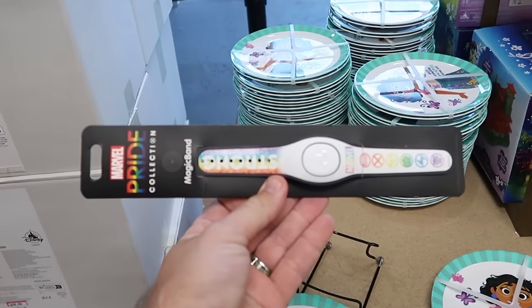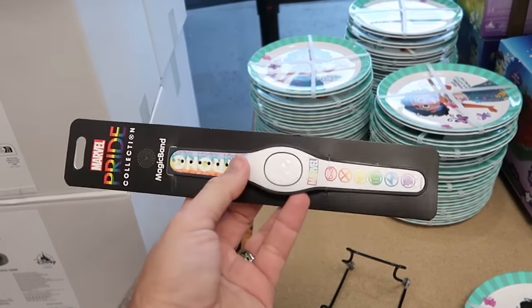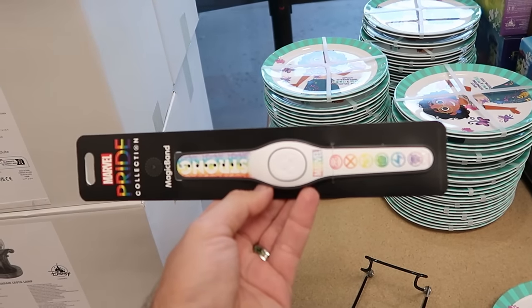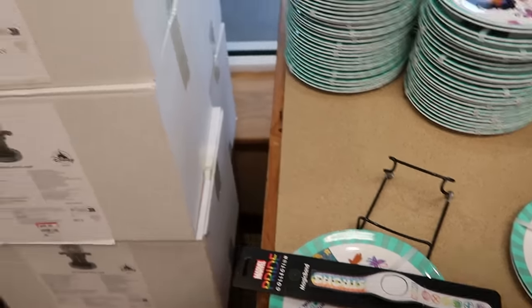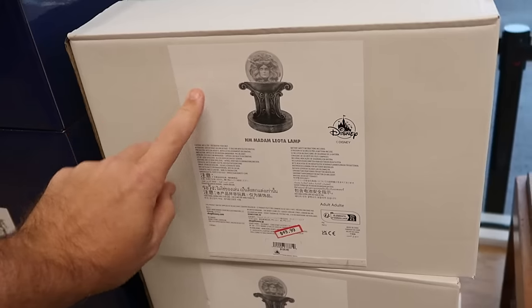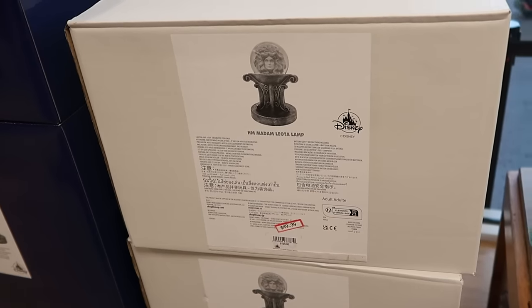There are a bunch of assorted other items up front. Here's the Marvel Pride Collection Magic Band — one side says 'Strong' then Marvel with characters like Black Panther, Hulk, and Spider-Man. A great deal for only $10. Right over here are some of those Haunted Mansion light-up lamps featuring Madame Leota. These are actually really heavy — $50 a piece from $125.